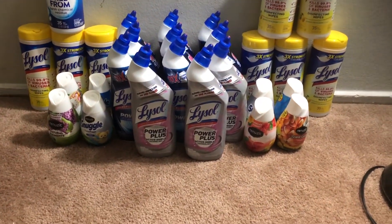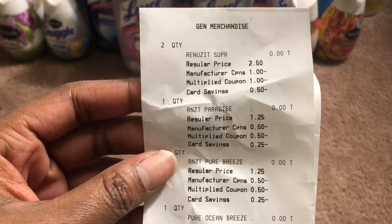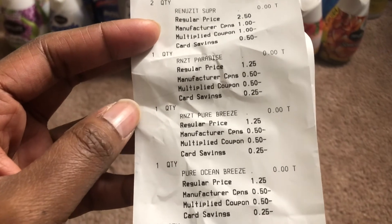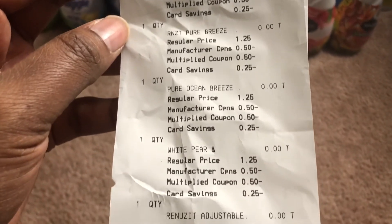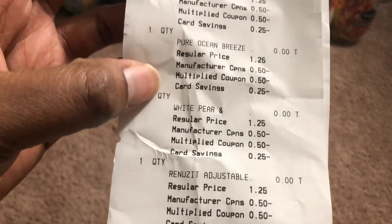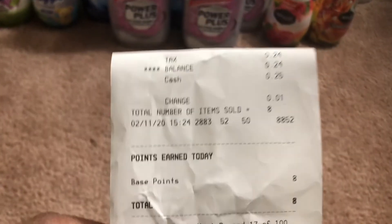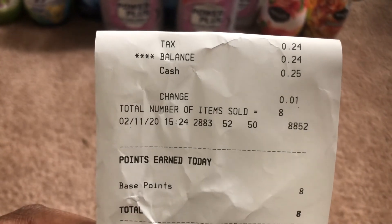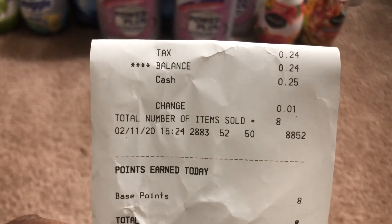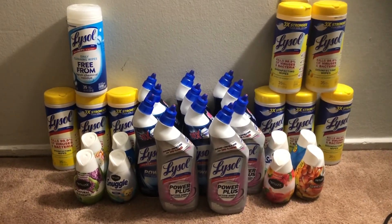Here's the receipt for that. I tried to get different scents but got two of the same. As you can see, the manufacturer coupon doubled and the savings just multiplied. For all eight cones, the only thing I paid was the tax, which was 24 cents.